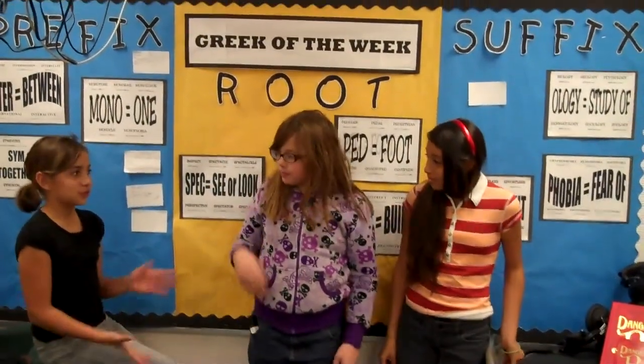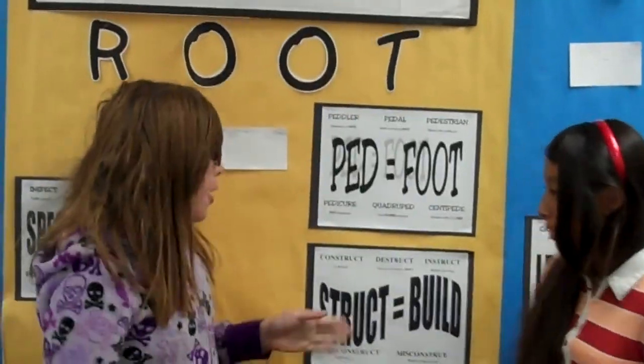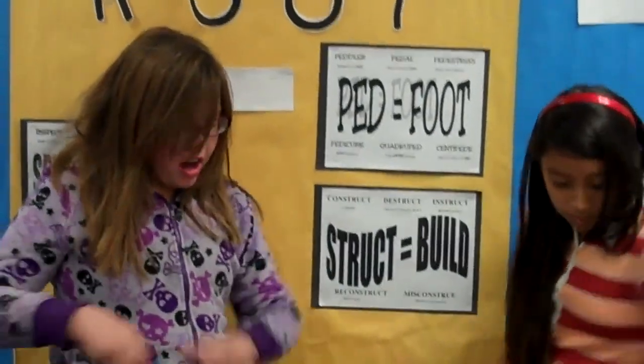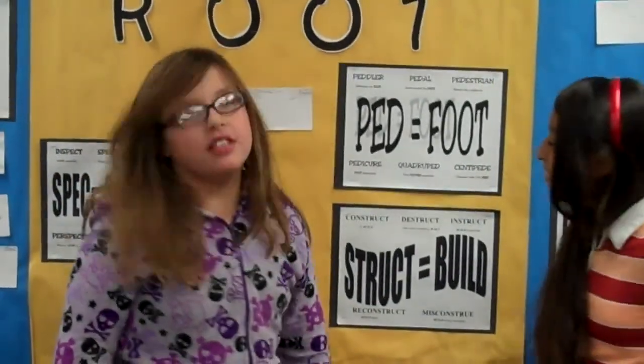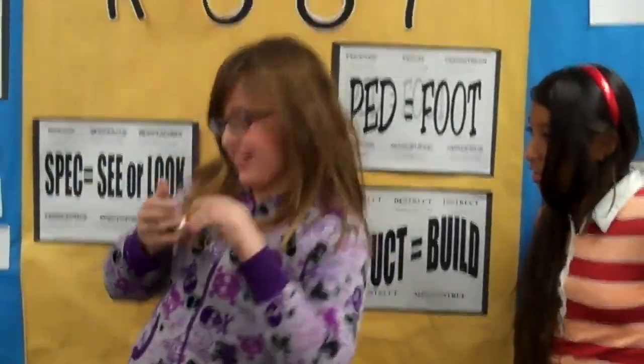Now we'll be going to the root. Hi, my name is Allie and I will be telling you the root word. A root is a word part that can be combined with a prefix or suffix to make related words. This week's root word is "struct," which means build. Some of the words are construct — which means to build — and instruct, which means to build knowledge.